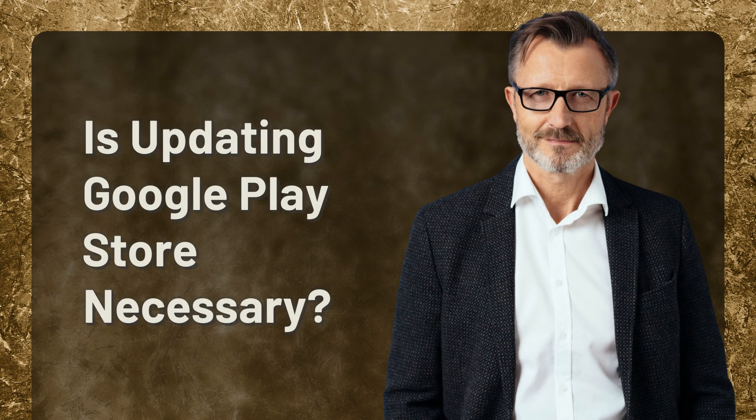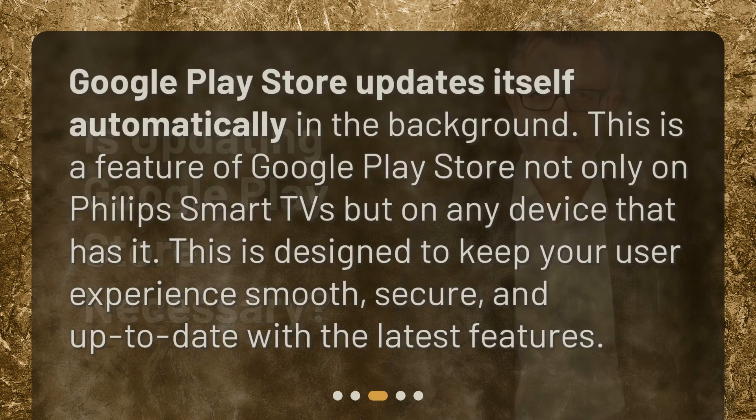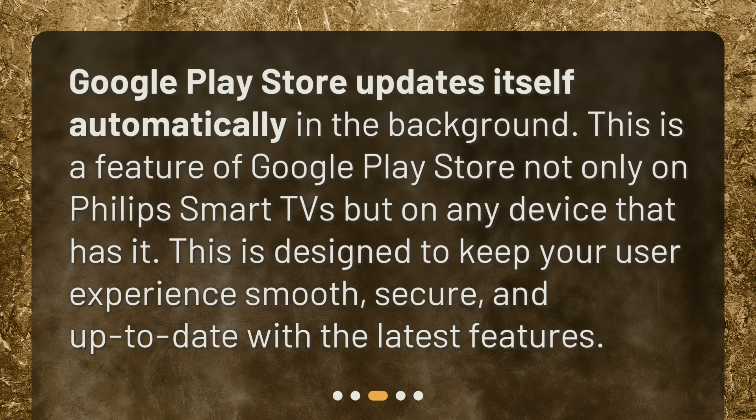Is updating Google Play Store necessary? Google Play Store updates itself automatically in the background. This is a feature of Google Play Store not only on Philips Smart TVs but on any device that has it. This is designed to keep your user experience smooth, secure, and up-to-date with the latest features.